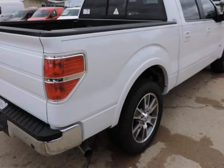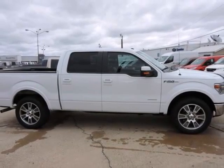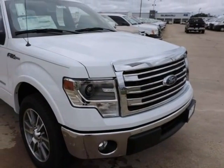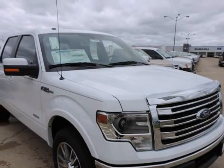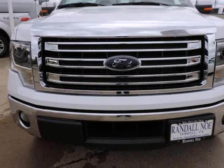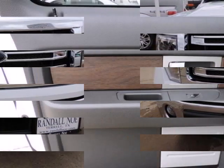With three cab styles, three different bed lengths, and a wide range of models and optional equipment, there's an F-150 configuration for every truck need. Ford also boasts that its F-150 has the only full-size pickup with six-speed automatic transmissions across the entire lineup.